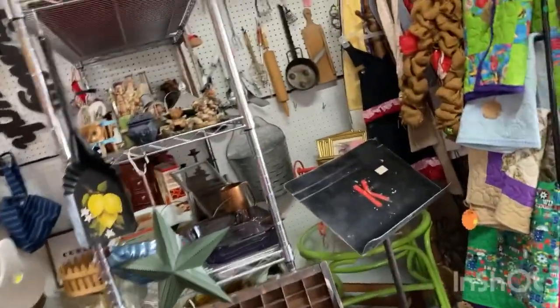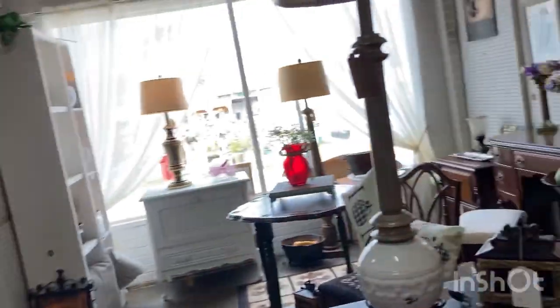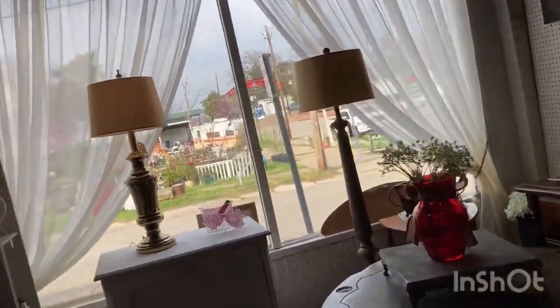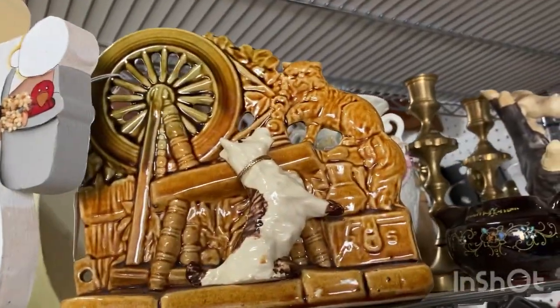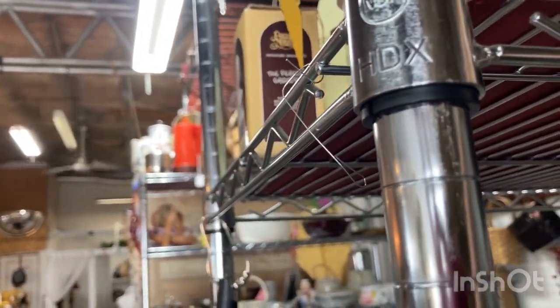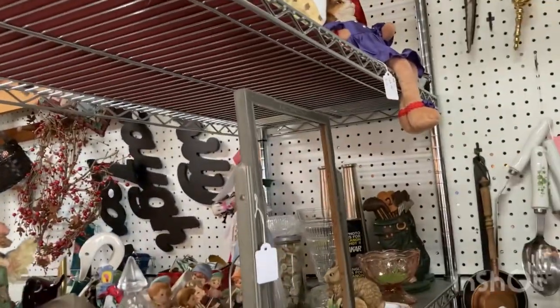I don't see anything else that's screaming at me... oh, this is cool! Let me get my finger out of the way — that's very cool. Let's see what he is. I have an idea but... oh, he's McCoy! How much is he? $18 — that's not really bad for McCoy.